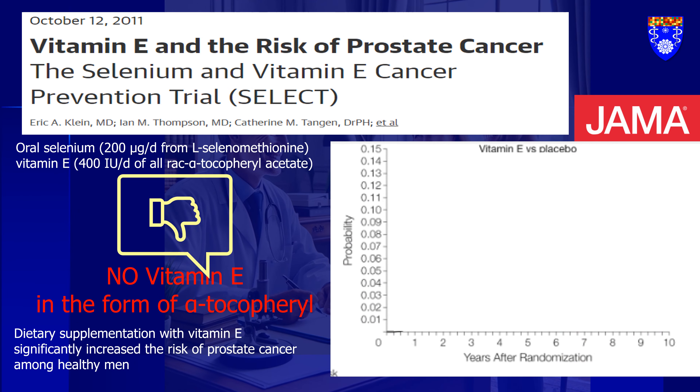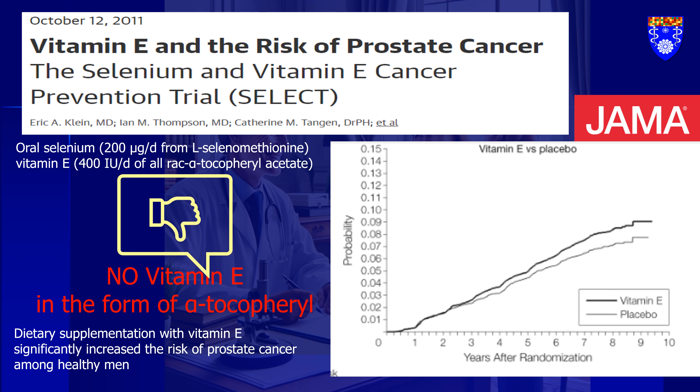When considering cancer, it's important to note that vitamin E in the form of tocopherols can actually increase the risk of cancer. The SELECT study, which involved an extended follow-up of patients, revealed that healthy men with an average risk of prostate cancer who took a common dose of vitamin E tocopherol at 400 IU daily had a significantly higher risk of prostate cancer — a notable 17% increase in prostate cancer incidence. My recommendation is to avoid pure forms of tocopherol and not to exceed a daily intake of 200 IU.